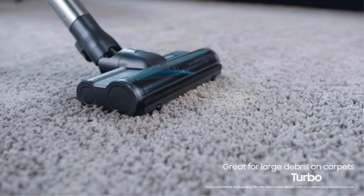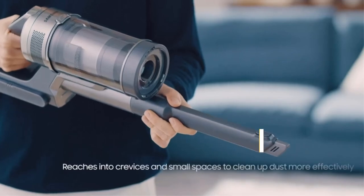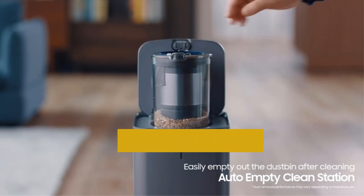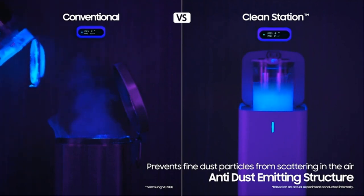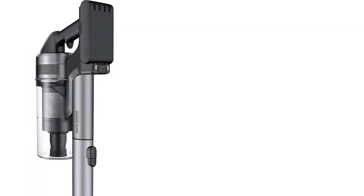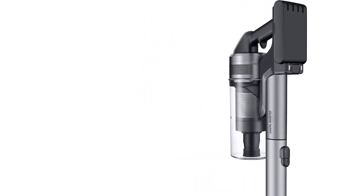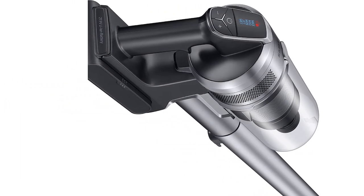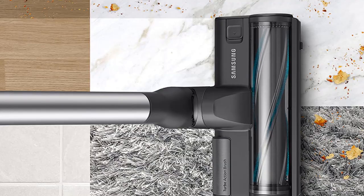Unlike the Dyson, the Complete variant of the Jet 75 comes with a self-emptying base station, which sucks debris from the vacuum's dustbin into a disposable dirtbag with the press of a button. That said, this accessory is rather expensive, and buying it with the vacuum does push it into a higher price bracket. The Complete variant also comes with two batteries, doubling its overall runtime and making it a great option for longer cleaning sessions. If you want automatic power adjustment but aren't willing to spend much more, the Shark Stratos Cordless is worth a look, though it's noticeably bulkier, heavier, and doesn't currently come with two included batteries.